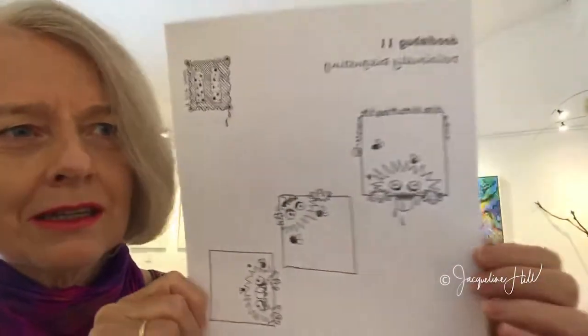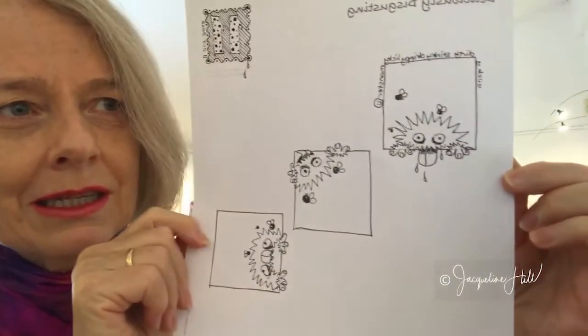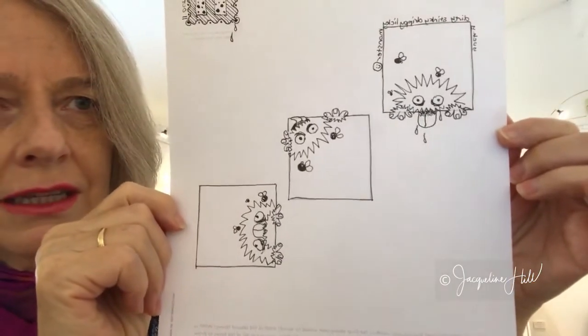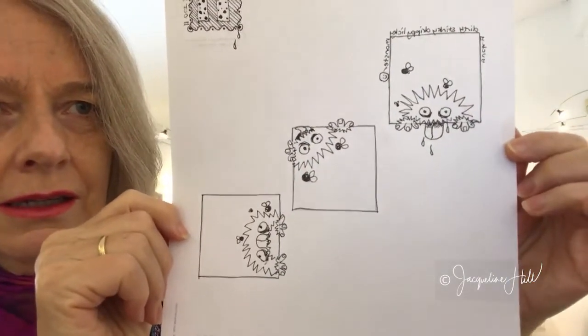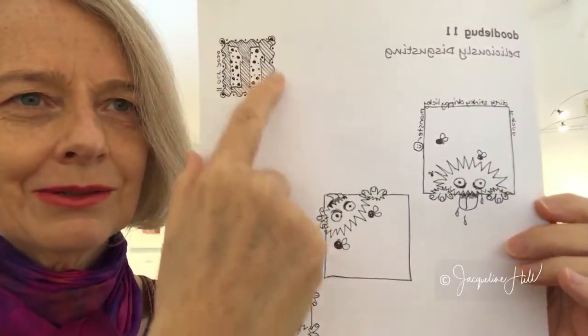I really love that everyone goes off on their own creative path. The one I came up with — I'll just read it for you — it's a yucky, dirty, stinky, drippy, licky monster. This little guy I did in each of the windows, like he's peeking through and dribbling all over us. He's so smelly and stinky that there are flies hanging around him. That's my Doodlebug 11!